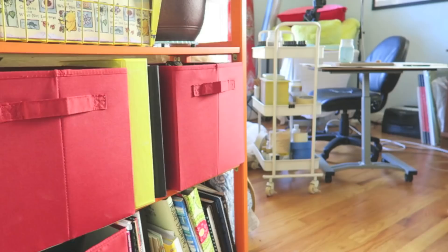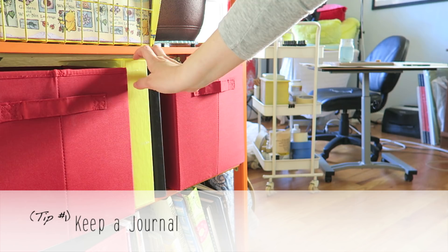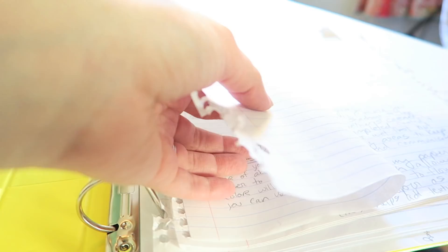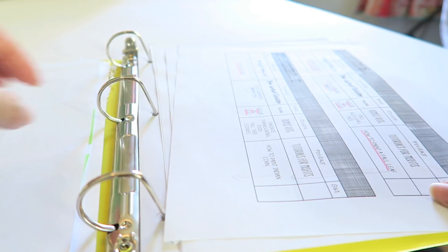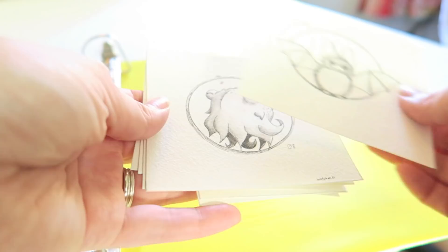Tip number one: keep a journal. This may seem like a random tip, but it actually helps you out tremendously with your art and your creative nook. In my journal, I write random things I've learned throughout my art journey — whether it be projects that didn't work or future goals for myself. By creating your own resource book which you can refer to, it will not only help you learn but will also help keep your mind organized, which will carry over into your creative nook.